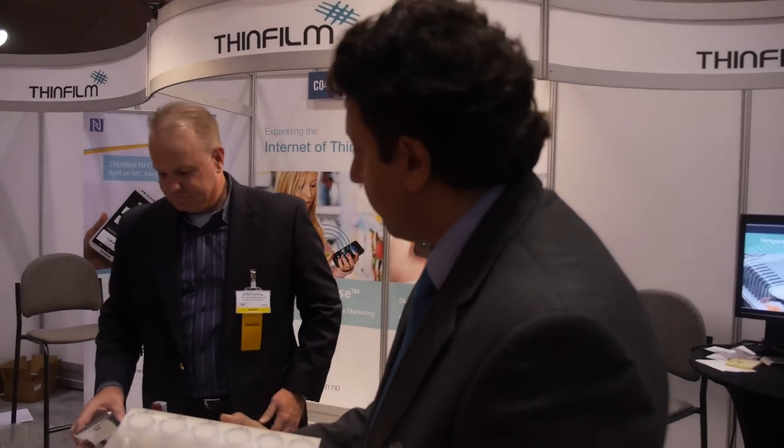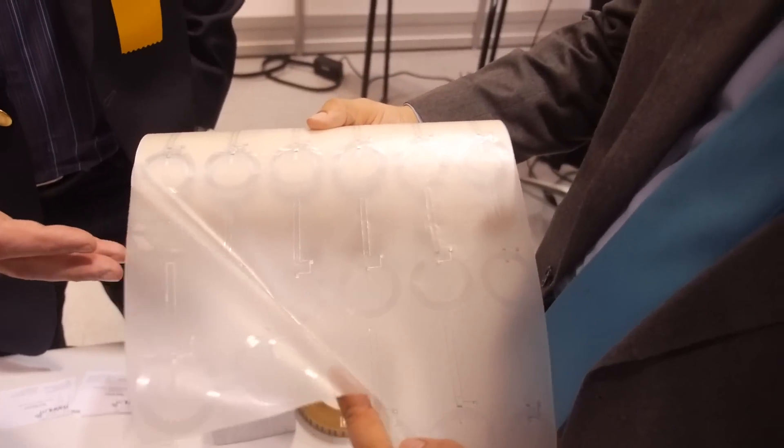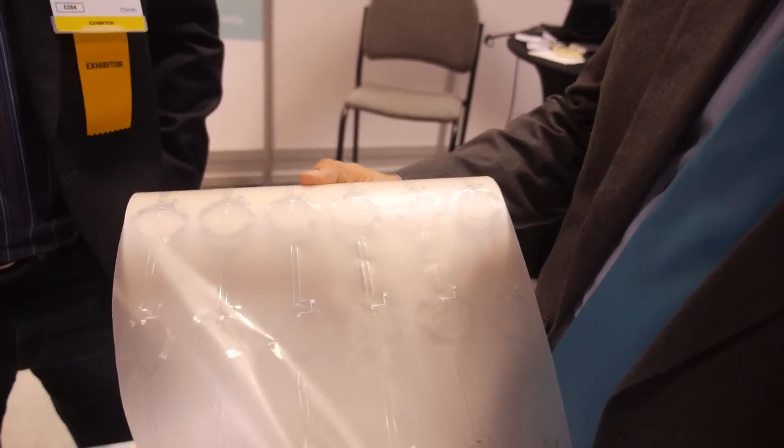I'm here at Print Electronics USA at the Thin Film Electronics booth with Bill Cummings. Thanks for exhibiting. Tell us about the new things going on at Thinfilm. Well, this here what you're holding is our printed NFC sensor tag called NFC OpenSense.